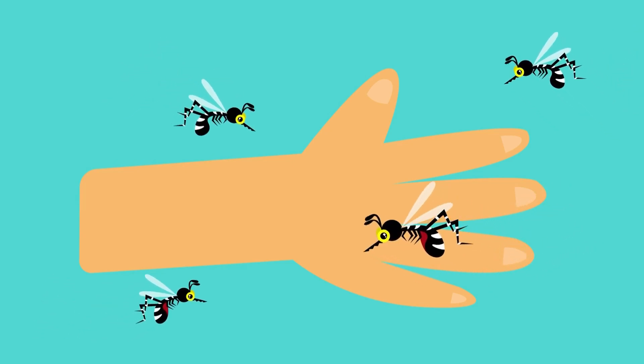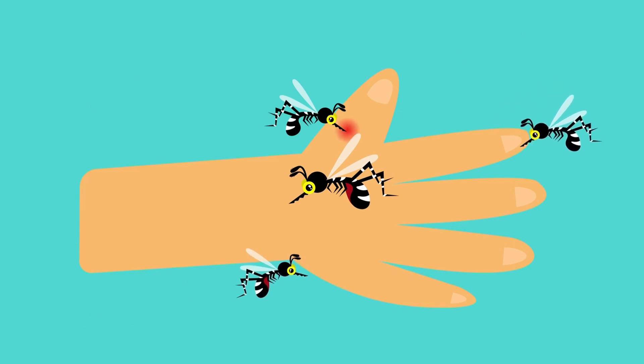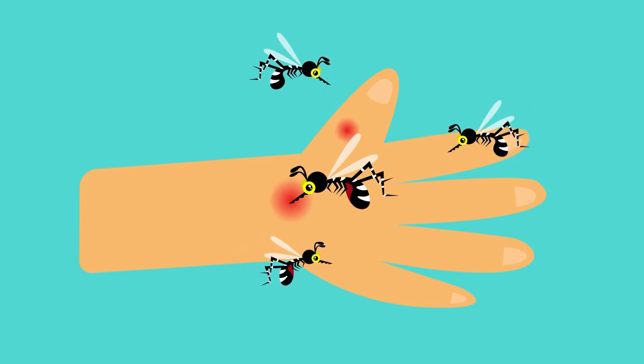So what's going on? Why are mosquito bites and insect bites so itchy? First, let's learn a little bit about insect bites.